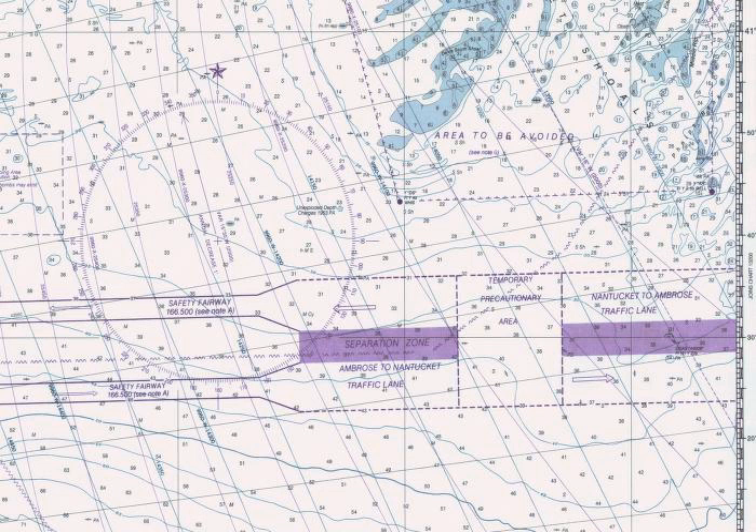A Traffic Separation Scheme or TSS is a traffic management route system ruled by the International Maritime Organization or IMO. The traffic lanes, or clearways, indicate the general direction of the ships in that zone. Ships navigating within a TSS all sail in the same direction, or they cross the lane at an angle as close to 90 degrees as possible. TSSs are used to regulate traffic at busy, confined waterways or around capes.